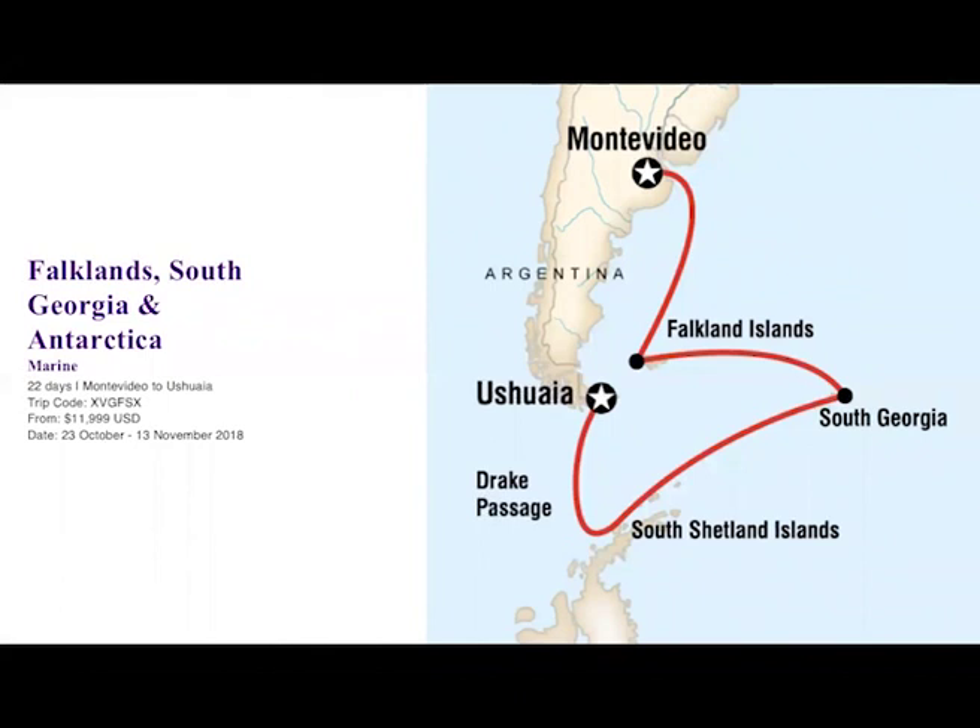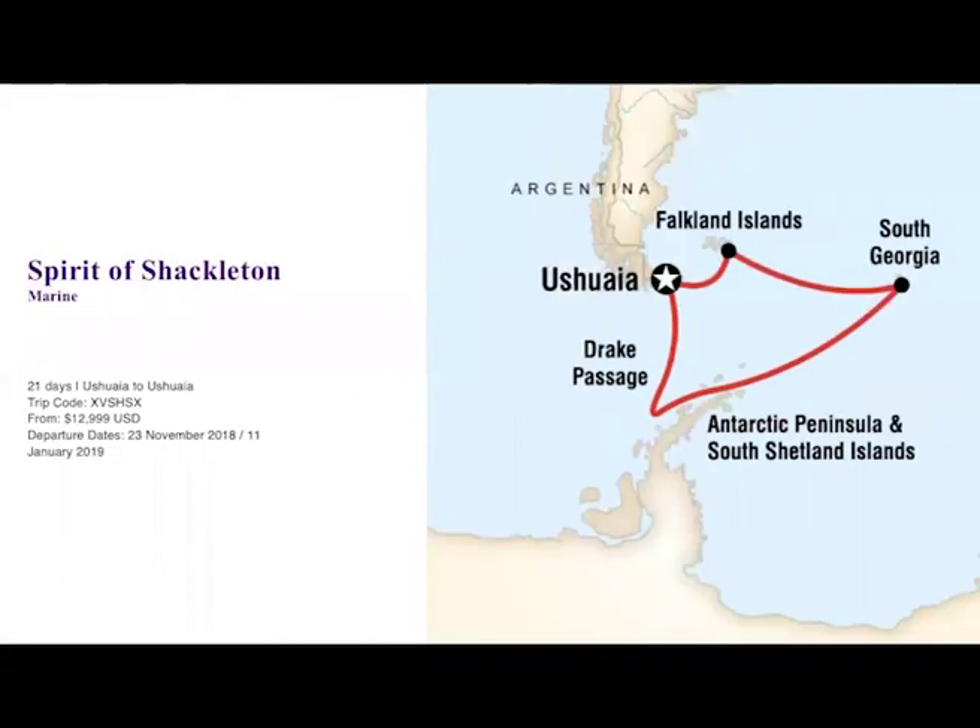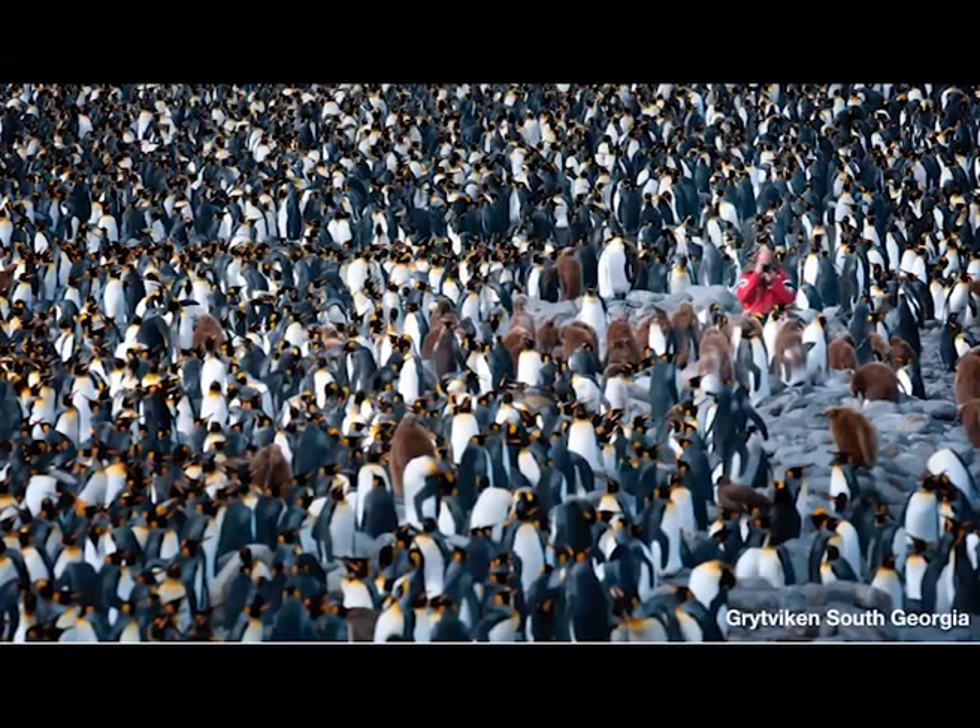We also have our Spirit of Shackleton, a 21-day tour usually in November, beginning and ending in Ushuaia. It goes up to the Falkland Islands, then South Georgia, through the Drake Passage, and through the Antarctic Peninsula. South Georgia features an image taken by one of our travelers showing the sheer amount of King penguins on land — you almost can't even see the ground surface. It's overwhelming but so beautiful at the same time.